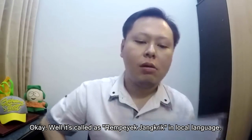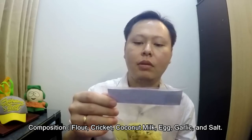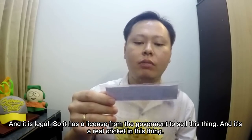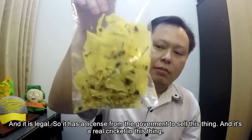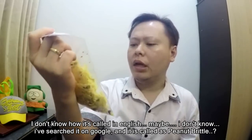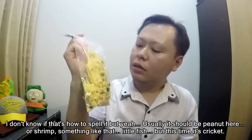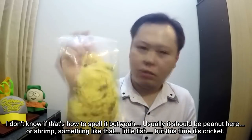It's called Rempeye Jantri in local language. The composition is flour, cricket, coconut milk, egg, garlic, and salt. It is legal — it has a license from the government to sell this thing. It's a real cricket in this snack. I searched it on Google and it's called peanut brittle. Usually it's made with peanut, shrimp, or little fish, but this time it's cricket, so I'm gonna try this.